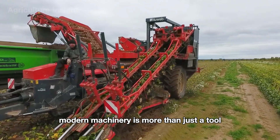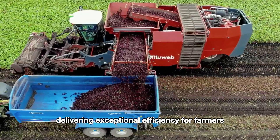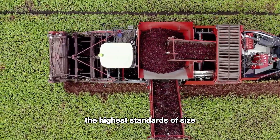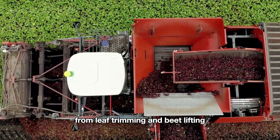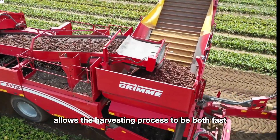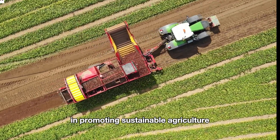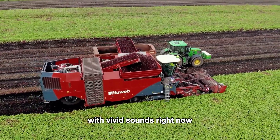Modern machinery is more than just a tool — it's a game changer in the way red beets are harvested. These advanced machines save time and labor while ensuring every beet meets the highest standards of size, color, and quality. The seamless integration of steps from leaf trimming and beet lifting to preliminary cleaning allows the harvesting process to be both fast and precise, minimizing waste. Beyond boosting productivity, modern machinery plays a crucial role in promoting sustainable agriculture.